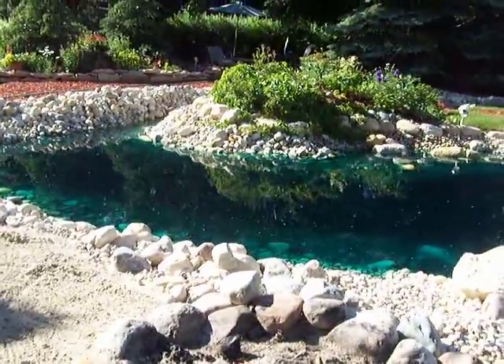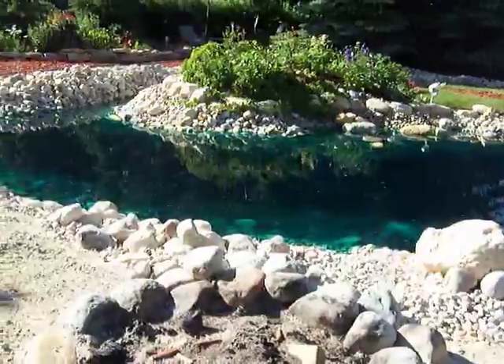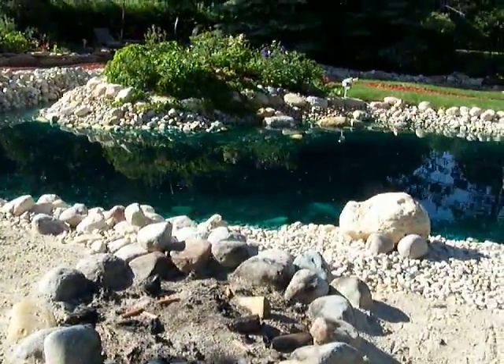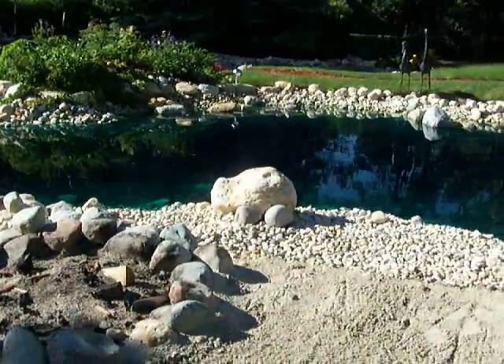There still needs to be work done on the fire pit, but boy have we ever used it. We roast marshmallows, we roast hot dogs with our grandson. We just do s'mores — if you know s'mores, I mean, it's just awesome. We just have a super great time.